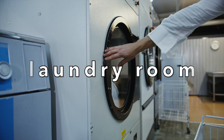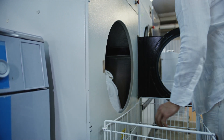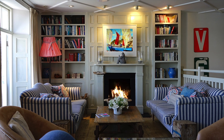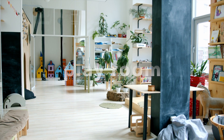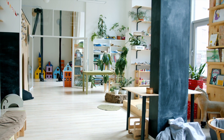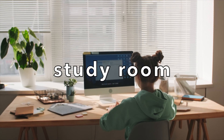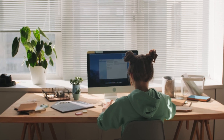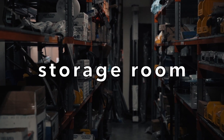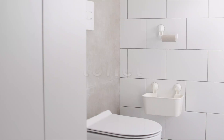Garage. Laundry room. Living room. Playroom. Study room. Storage room. Toilet.